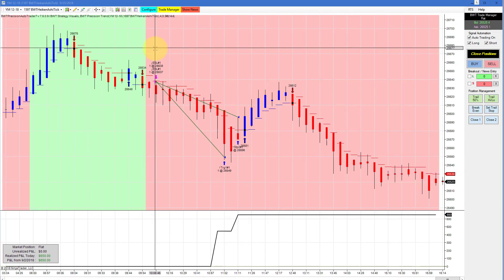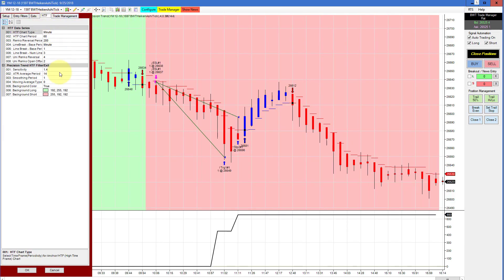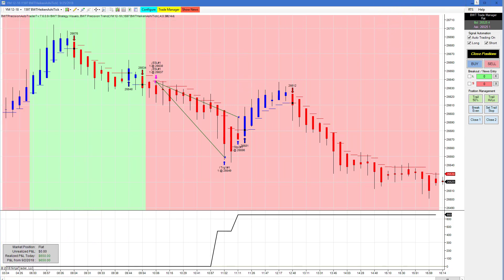The Dow on a 1597 Heiken Ashi chart had a single trade, good for $650 on just two contracts. Our higher time frame is a 60-minute chart, as you can see right here.